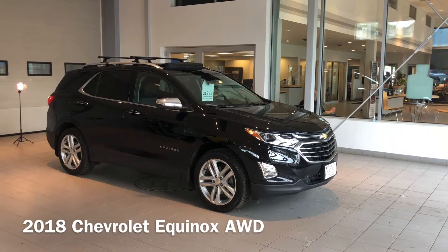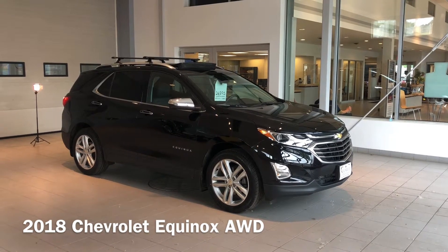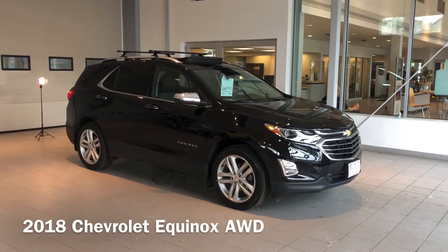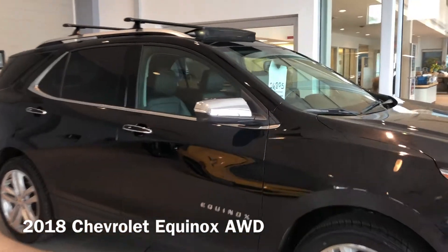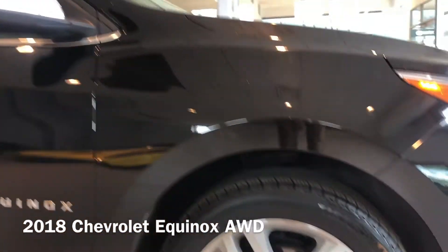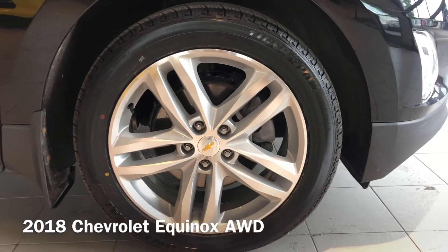Hey everyone, Taylor here with Neville Motors taking you for a walk around on this 2018 Chevrolet Premier Equinox all-wheel drive. This is going to be a 2LZ giving it the 2-liter engine. Features include these 19-inch rims right there with brand new Tiger Paw tires.